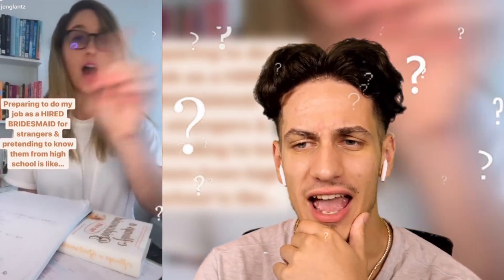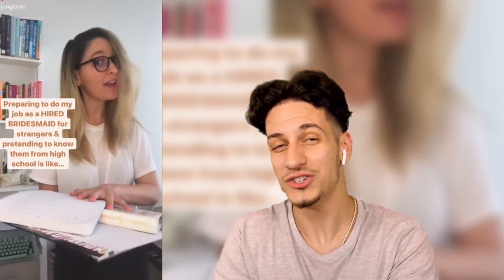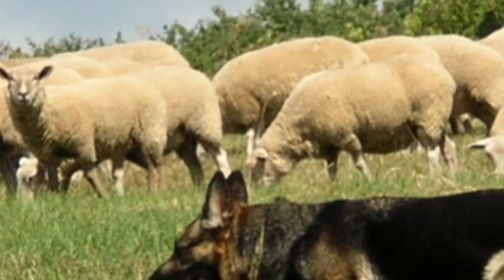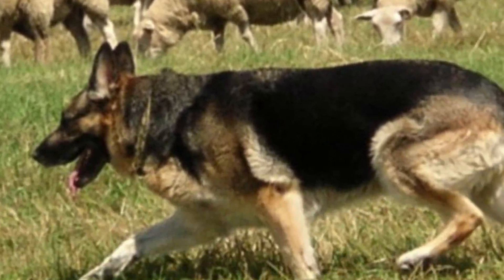But she's supposedly a bridesmaid. Her job is to be a bridesmaid, or something like that. I think you're doing a good job. Have you ever heard of sheep herding — when you have a dog that just controls the sheep?